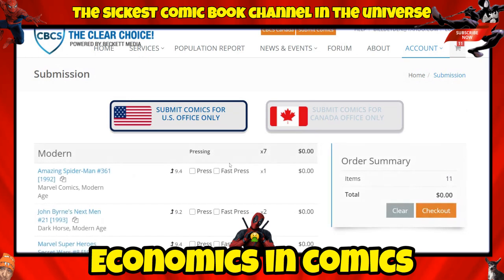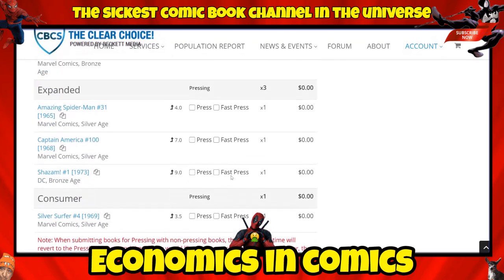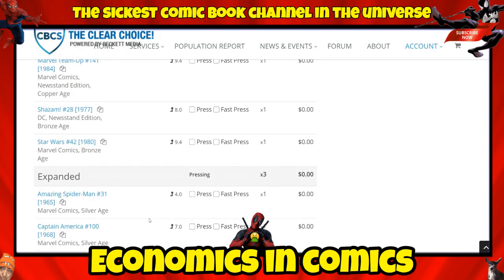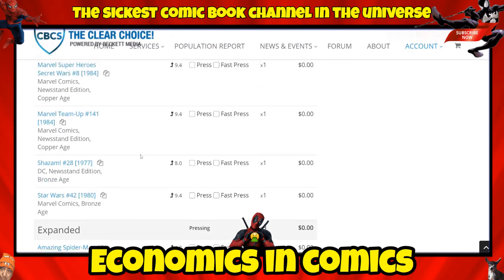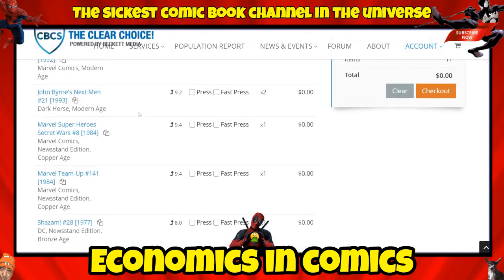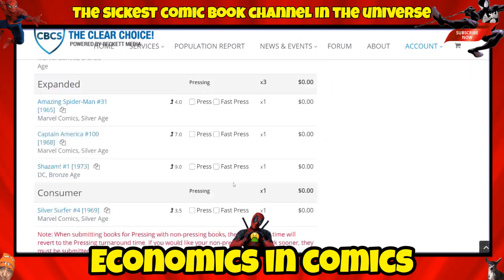I double-check all the entries: ASM #31 at 4.0, Cap #100 at 7.0, Shazam #1 at 9.0 — wait, Silver Surfer at 3.5, Shazam #28 at 8.0, Secret Wars at 9.4, Marvel Team-Up at 9.4, Next Men at 9.2 (two copies), and ASM #361 at 9.4. All confirmed.